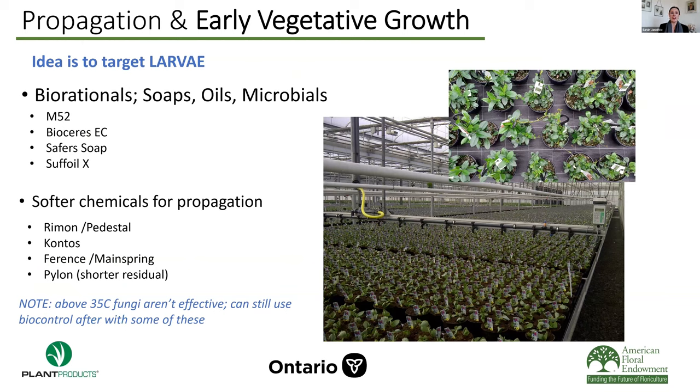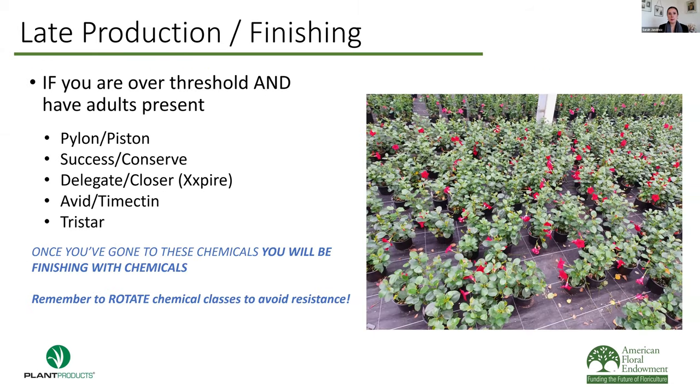When to use these pesticides: you want to use biorationals — soaps, oils, and microbials — in propagation to target larvae, since we know thrips are coming in mostly as eggs with propagators already spraying enough to eliminate adults and larvae but not eggs embedded in tissue. You can also move up to softer chemicals for larvae: things like Rimon, Kontos, Ferentz, or even something like Pylon, which is toxic but has a short residual so you could do biocontrol afterwards. In late production and finishing, this is when you want to switch to bigger guns if you're over threshold and have adults present. Just note that once you've gone to those chemicals, you will be finishing with chemicals — you won't be able to do biocontrol with a program like that.